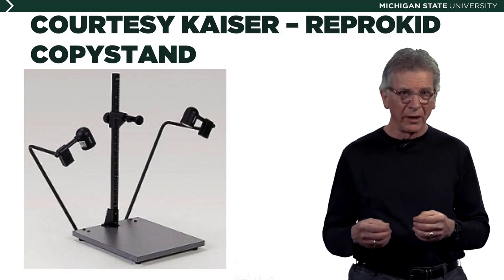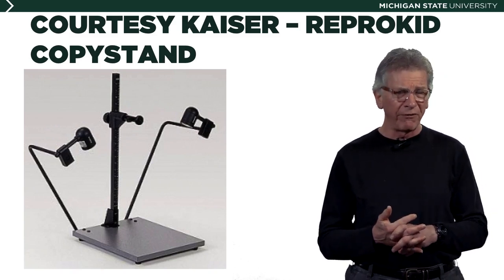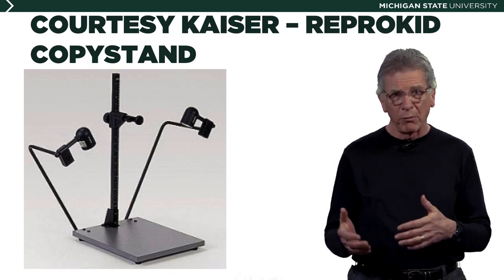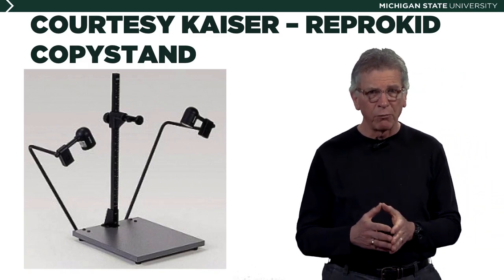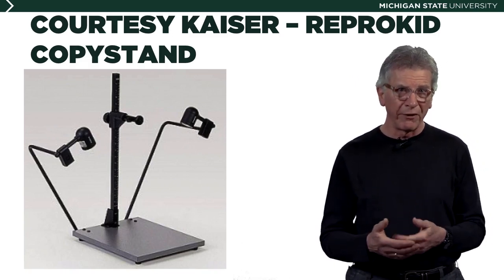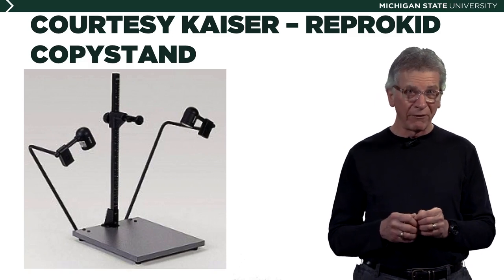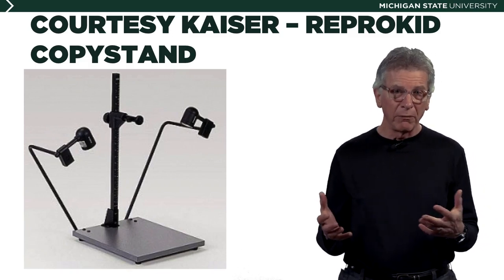We won't be using a copy stand and DSLR camera. A professional setup for such work might include a very fine device like this — a Kaiser ReproKid copy stand with its own set of lights and probably a fine camera with a macro lens mounted on the center post. This setup retails for about $400 US, and it's worth every penny to a professional — and that's without the camera. We'll do things a little differently and still get very good results because we'll know the principles of copy stand photography.